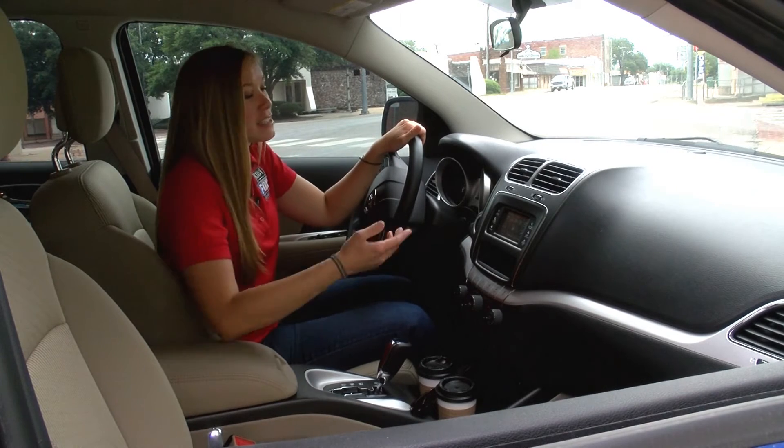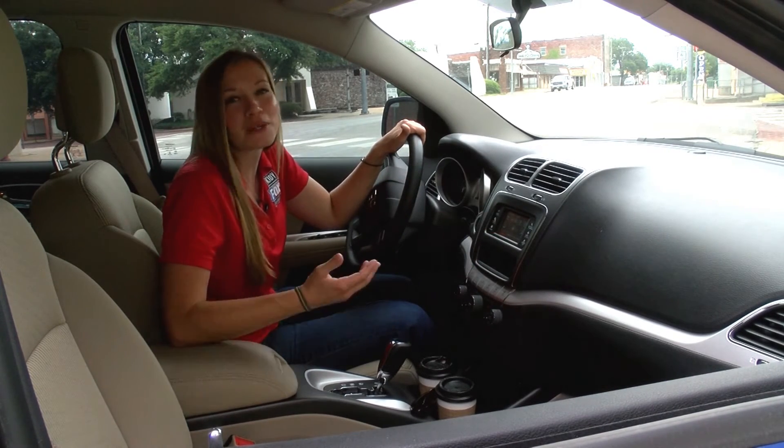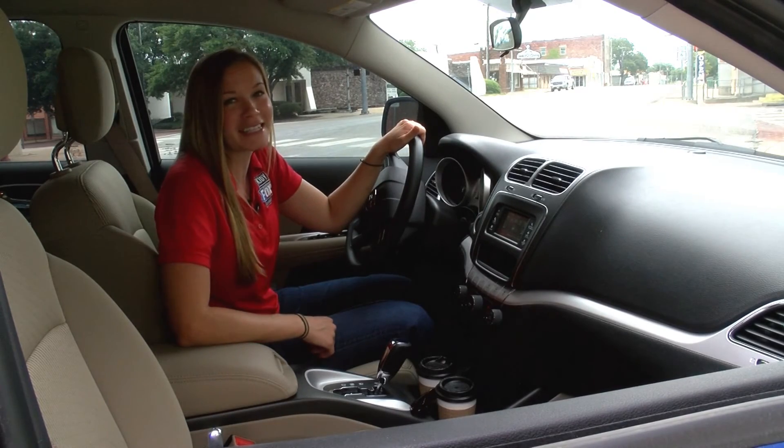Just like the Dodge Journey — it's got a touchscreen with dual-zone climate control, and it all comes standard. So what are you waiting for? Hop in your Journey and take one.